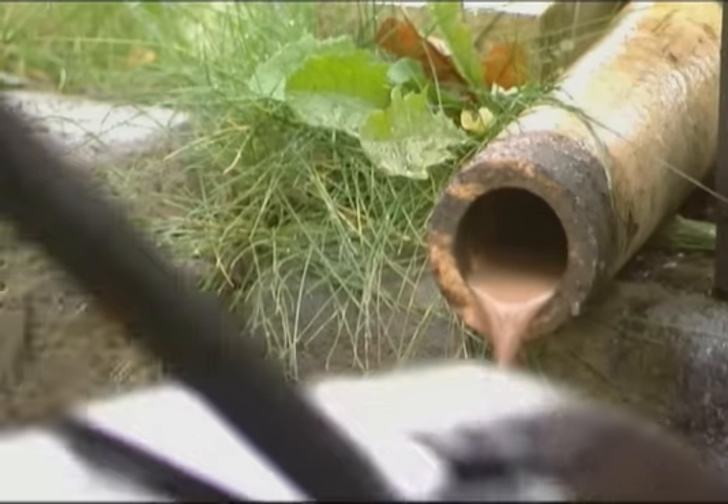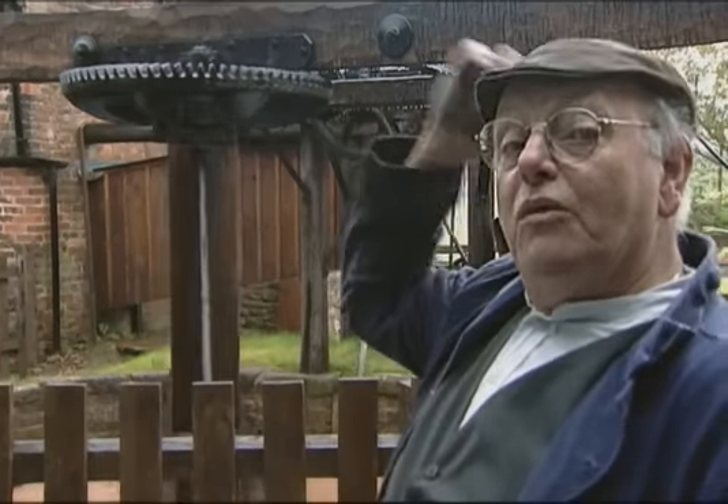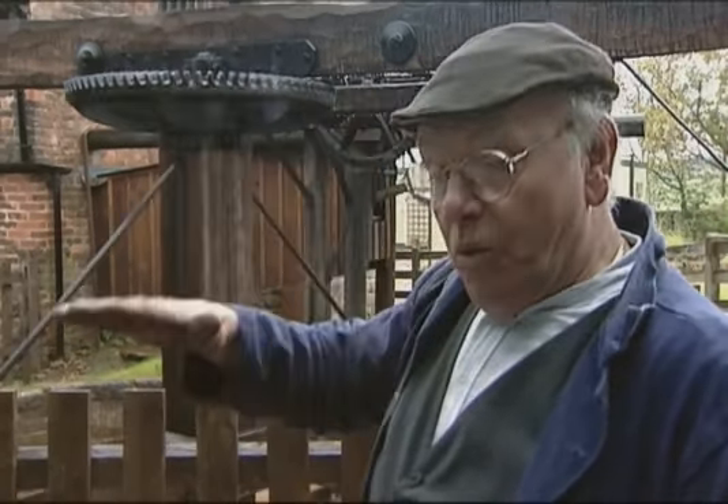Then they pumped off the liquid clay from the top, and it went down into a lagoon over the back. When it had settled, the clay settled on the bottom and the water became fairly clear. They pumped the water off the top, back up the hill again. And when the clay had set, they dug it out in big blocks, brought it up here, and made the pots out of it.